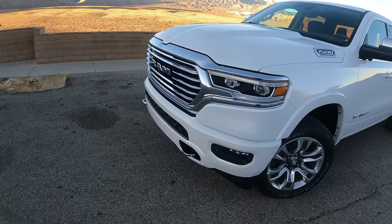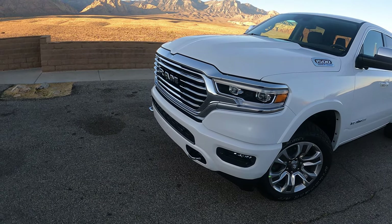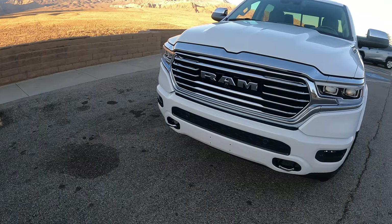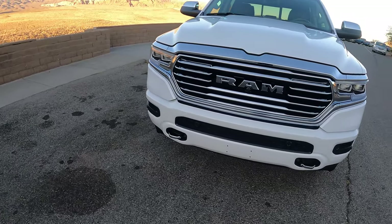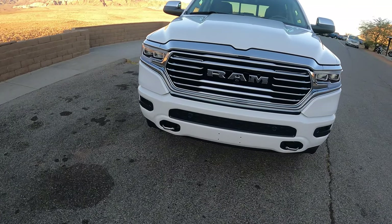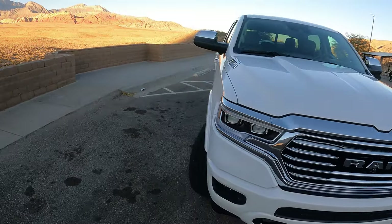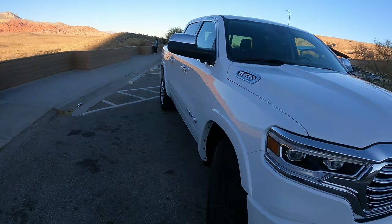I absolutely love the lights that turn with the wheel — it's amazing. I also love this combination of the body color group, the bumper being the same color as the rest of the body. I think it's absolutely gorgeous. I also like having the chrome mirrors. It looks good both ways.